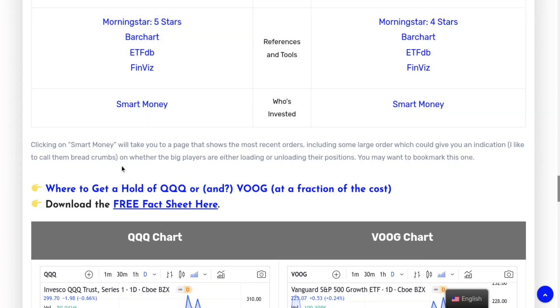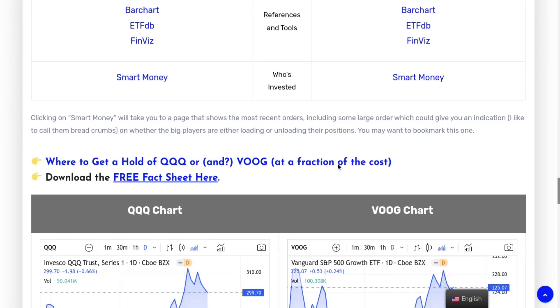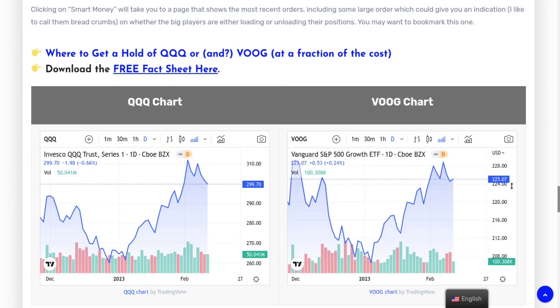If you want to get into any of these, you can also buy at a fraction — you don't need to buy the full $300 share. eToro allows you to buy fractional shares, which is pretty nice. On top of that, they don't charge any commission — zero commission. So you can get one or both of these ETFs at the price you want. That's a pretty good deal.